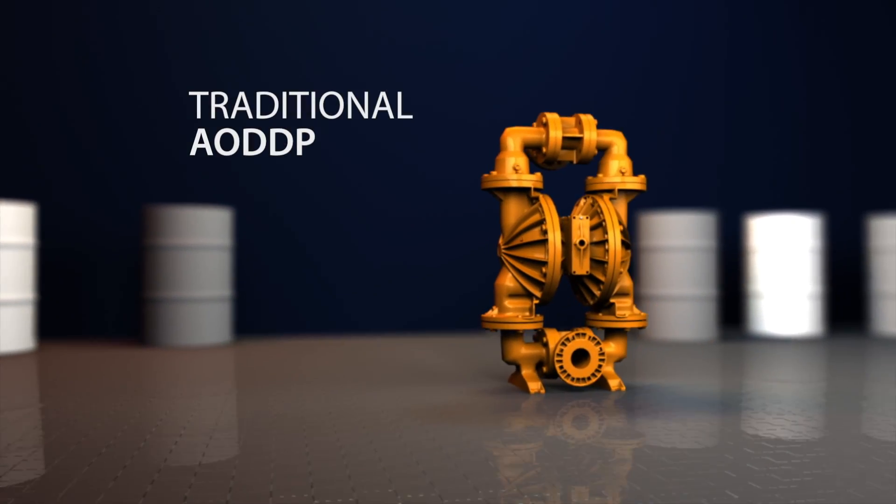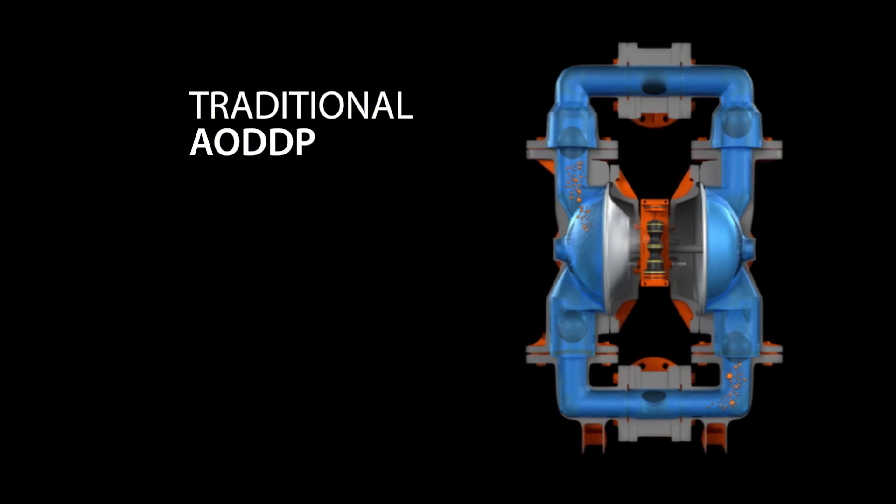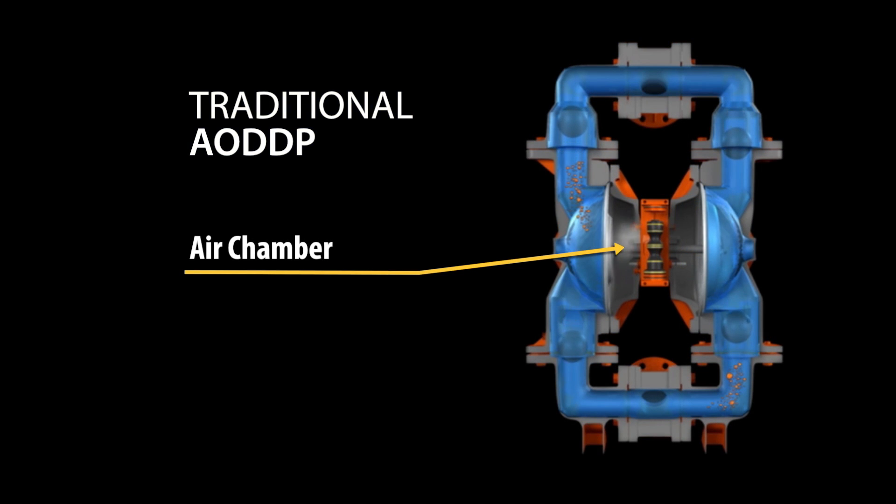For traditional air operated double diaphragm pumps, the air distribution system functions by filling the air chamber or diaphragm cavity with as much air as available, essentially overfilling the air chamber until the end of the stroke, thus displacing fluid on the wetted side of the diaphragm.